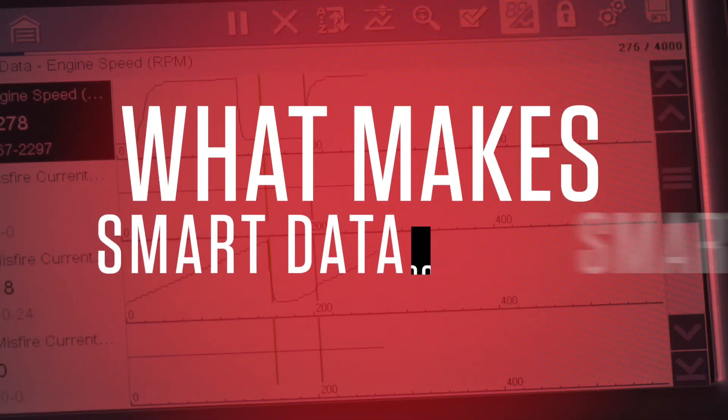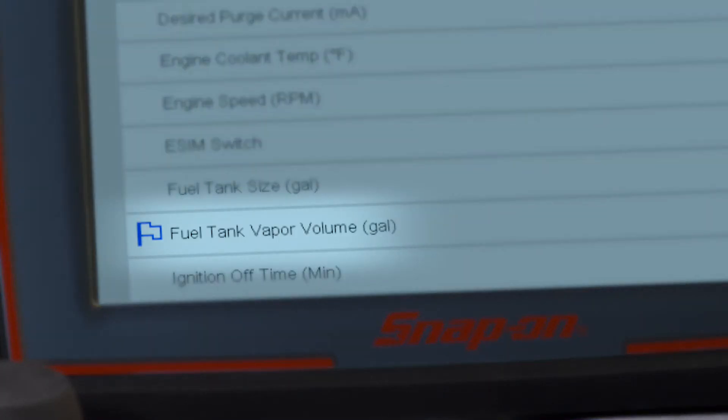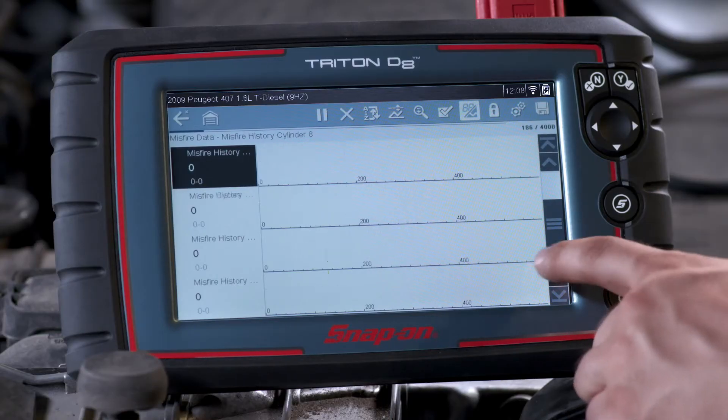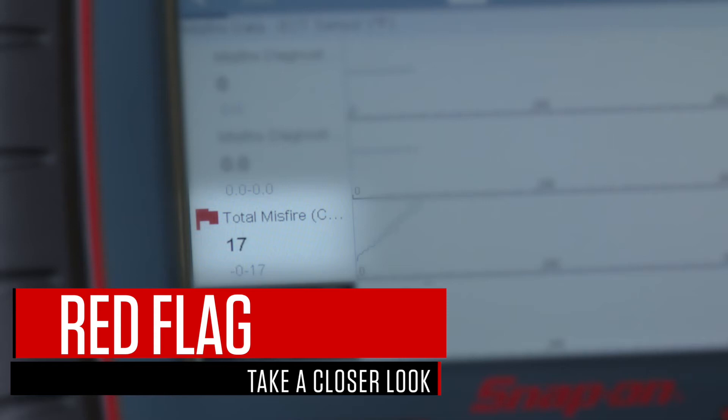So what makes smart data so smart? How about this: it puts a blue flag next to data that could be relevant to the code you're looking at. And if something's not within the parameters that it should be, it throws up a red flag, and you know to take a closer look.